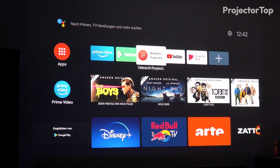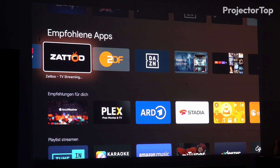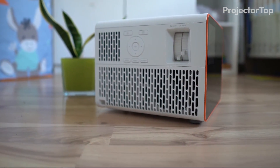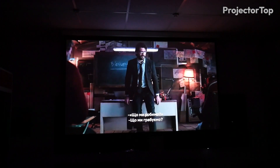Powered by Android OS, the X3100i provided easy access to streaming apps, enriching entertainment options. With BenQ's cinematic sound technology, the audio experience was immersive, creating a 3D sound environment perfect for both gaming and movies.